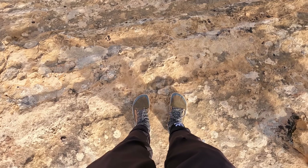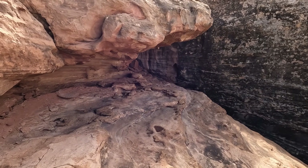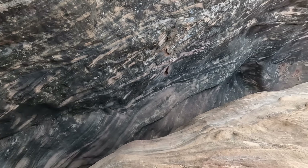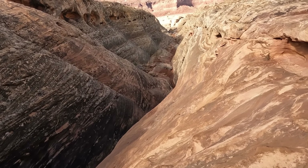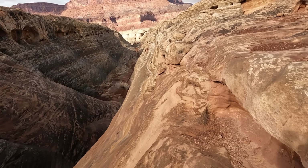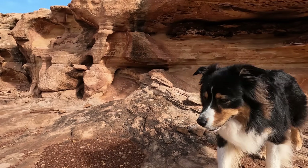But yeah, we are in disbelief of this landscape. And now we're headed back to the car.